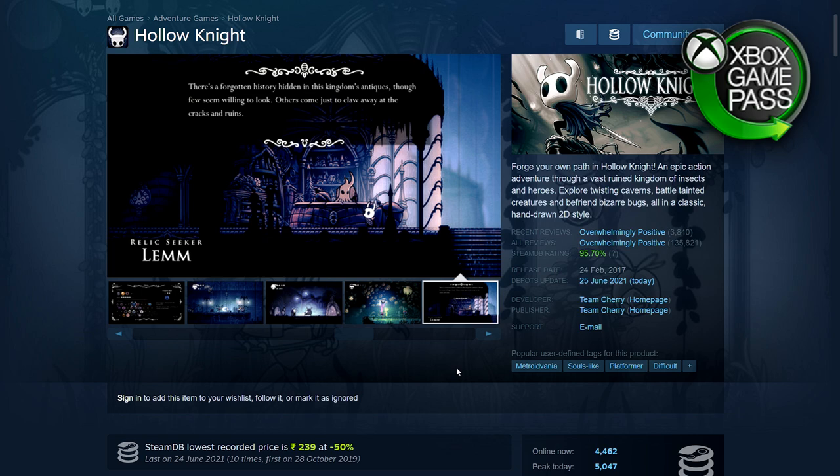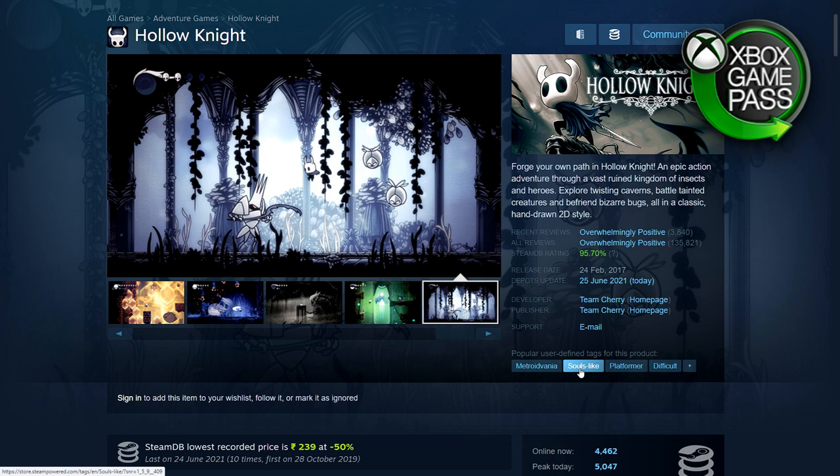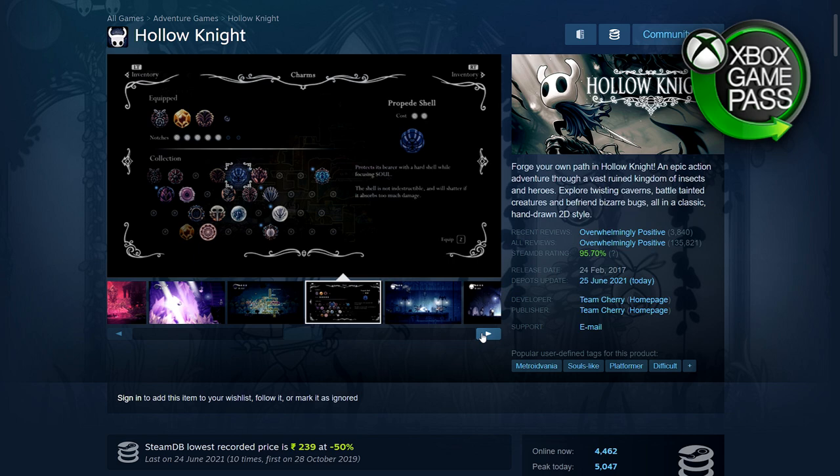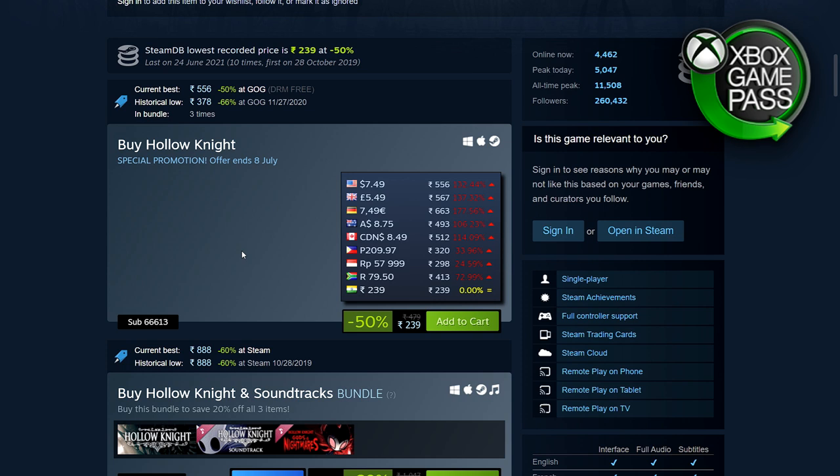Next we have Hollow Knight — a Metroidvania, a beautiful looking 2D game. Some call it Souls-like but I don't think that's a correct tag; it's not that difficult. It has a vast map that you have to explore, and you will die quite a bit, but I wouldn't call it Dark Souls. 50% off — 239 rupees, $7.49, £5.49, €7.49.